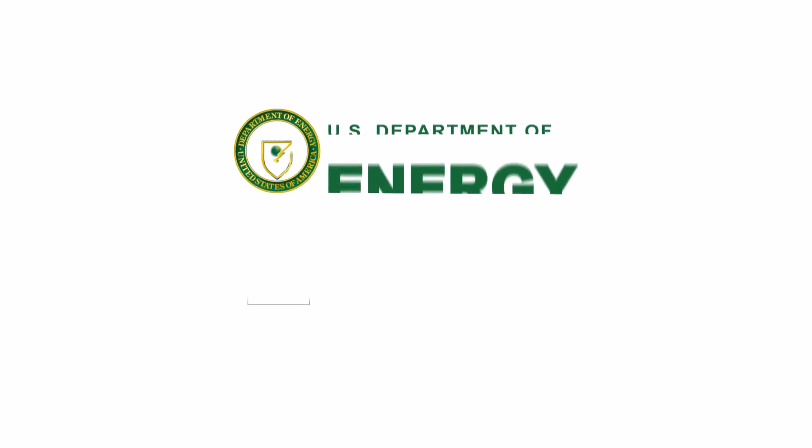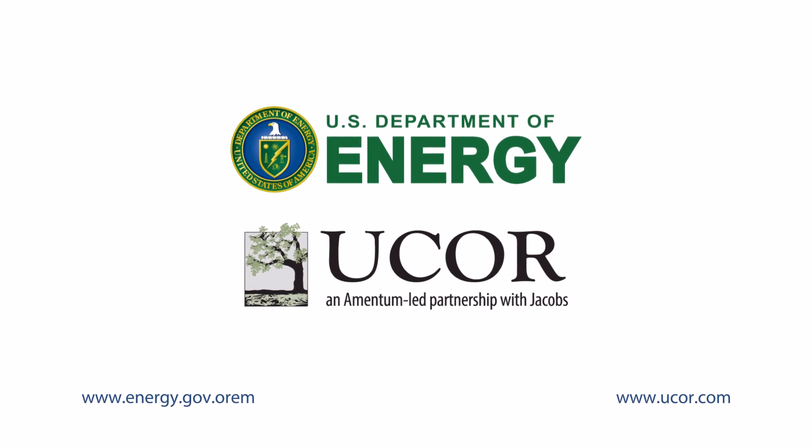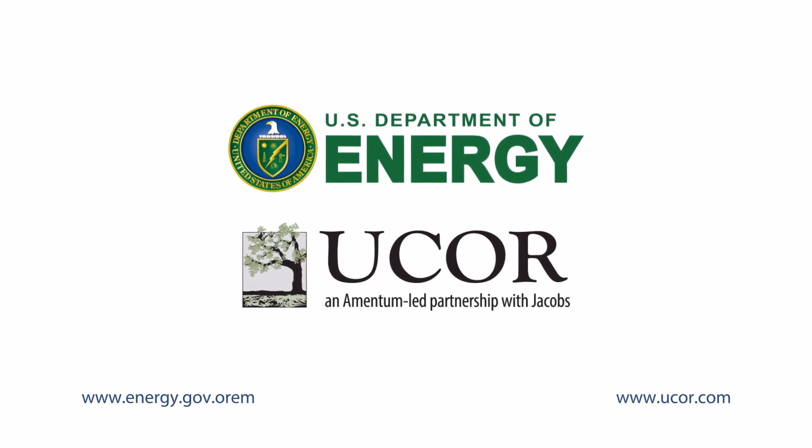Stay tuned to see the progress we make next month and follow us on Facebook, LinkedIn, and Twitter.